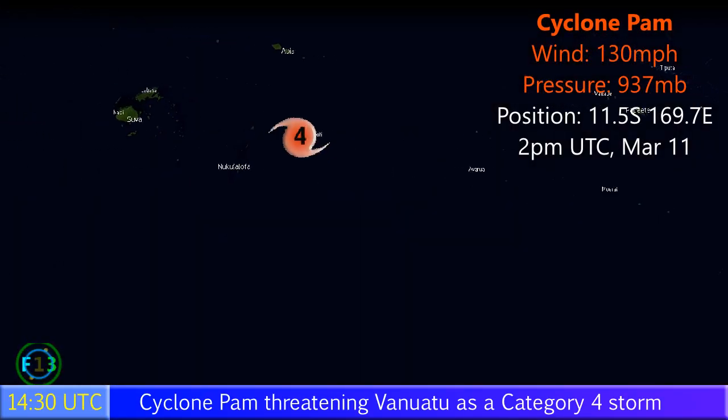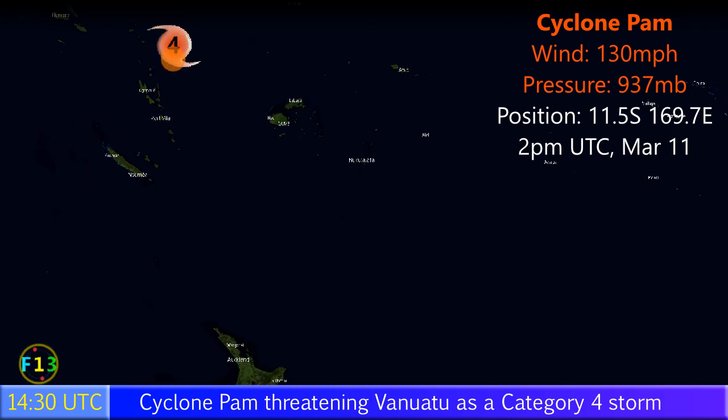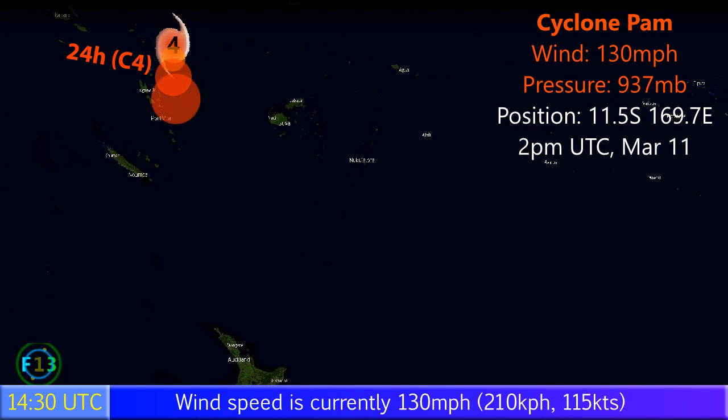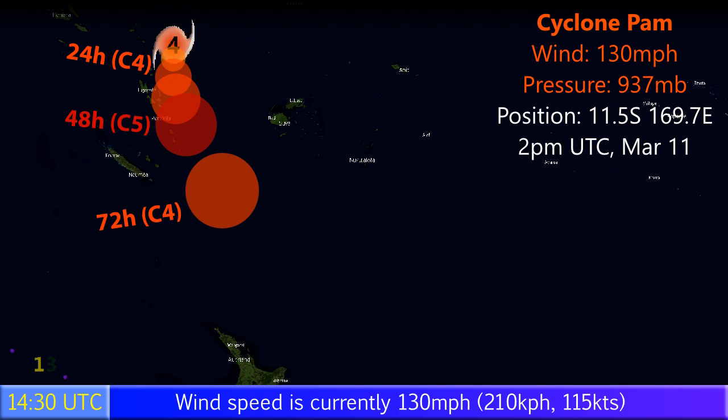You're watching Update 3 on Cyclone Pam, which has intensified since the last update. It's now a Category 4 storm on the Saffir-Simpson hurricane wind scale with winds of 130 mph and a pressure of 937 millibars.